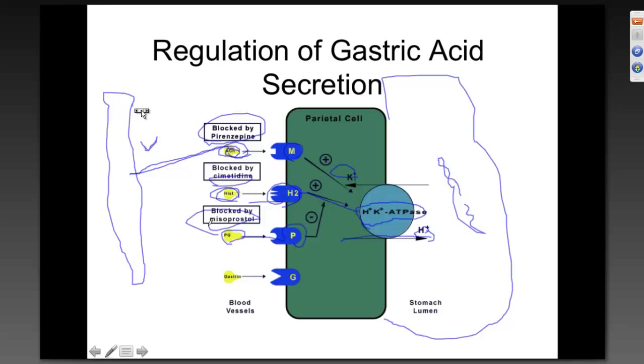The fourth way to get acid into the lumen is gastrin. Gastrin binds its own receptors, which upregulates how much the hydrogen-potassium ATPase pump is working. These four ways are worth memorizing because most of the drugs discussed in the GI section will work either directly or indirectly through these mechanisms and receptors.